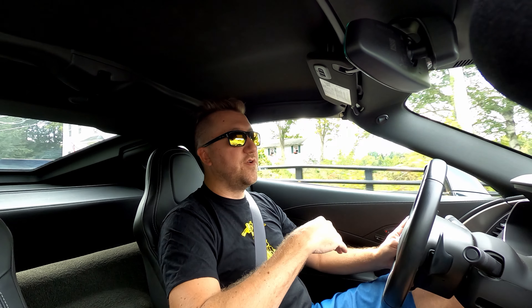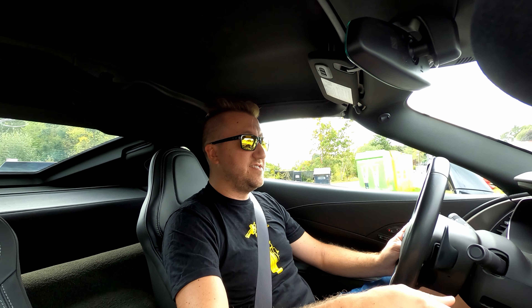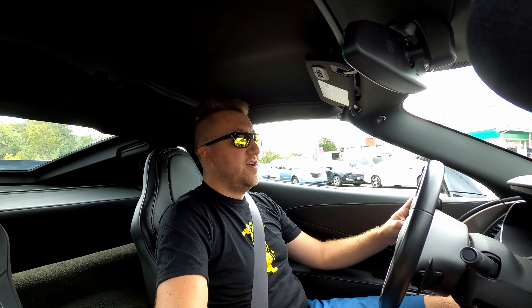What is up, YouTube? Welcome to Fred's Full Throttle. Each week I take you with me on my adventures in the world of cars, so let's get right into today's video.